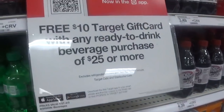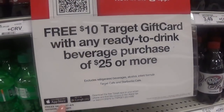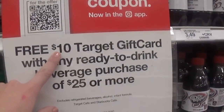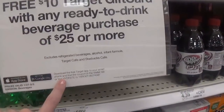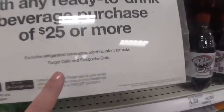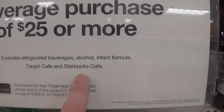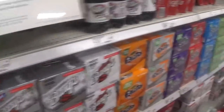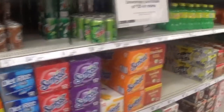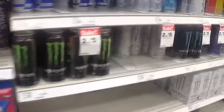We have a really good deal on ready-to-go drinks. When you spend $25 or more on soda, water, teas, or energy drinks, you're going to get a free $10 Target gift card. Just text the word HYDRATE to 82743 or use the coupon in your ad. This excludes refrigerated beverages, infant formula, alcohol, Target Cafe, and Starbucks Cafe. You could do bottled Starbucks drinks, energy drinks, or bottled teas — there are a ton of offers to take advantage of here.